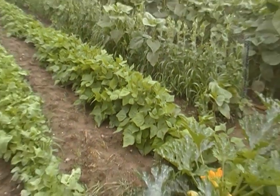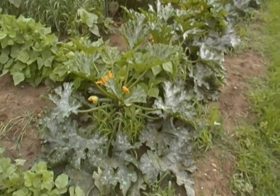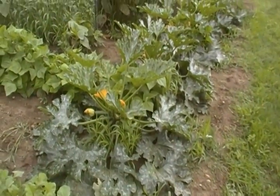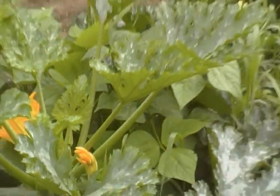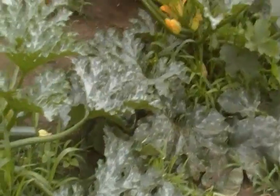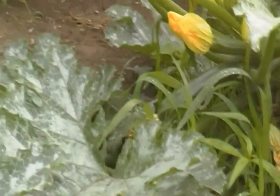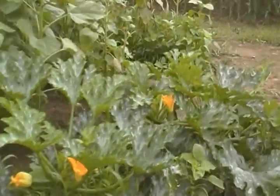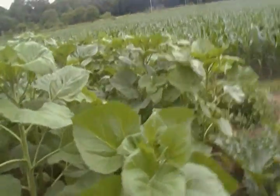The zucchini continue to produce at an ungodly rate. Last week I gave Natalie a great big sack full — kind of a joke. Friday I gave Jerry, our brother-in-law, everything we had, and three days later you come out here and see that we have a bunch of zucchini at or a little past premium size for salad. That's why they have so many recipes for them — they grow extremely profusely. The blossoms are an extremely nice yellow color.